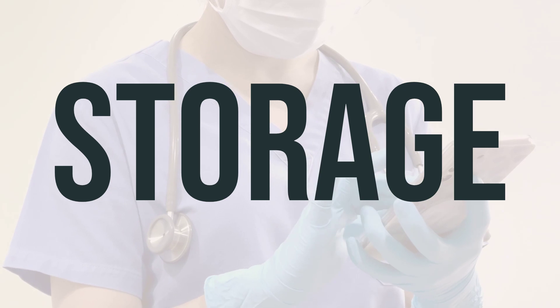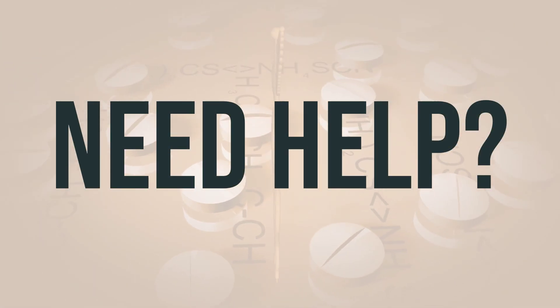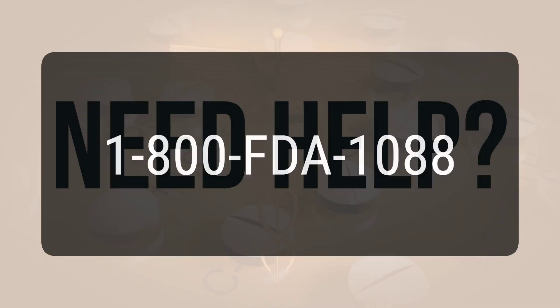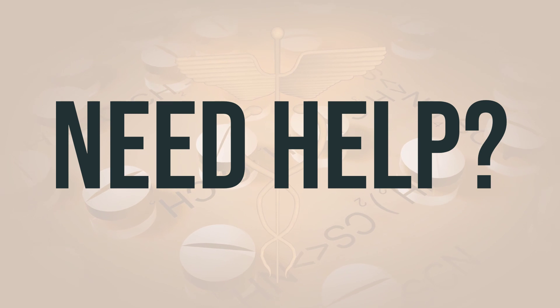I hope this information was helpful to you. If you need more help, call your doctor for medical advice. In the US, you can call the FDA at 1-800-FDA-1088. In Canada, you may call Health Canada at 1-866-234-2345. Wishing you good health. Thanks for watching.